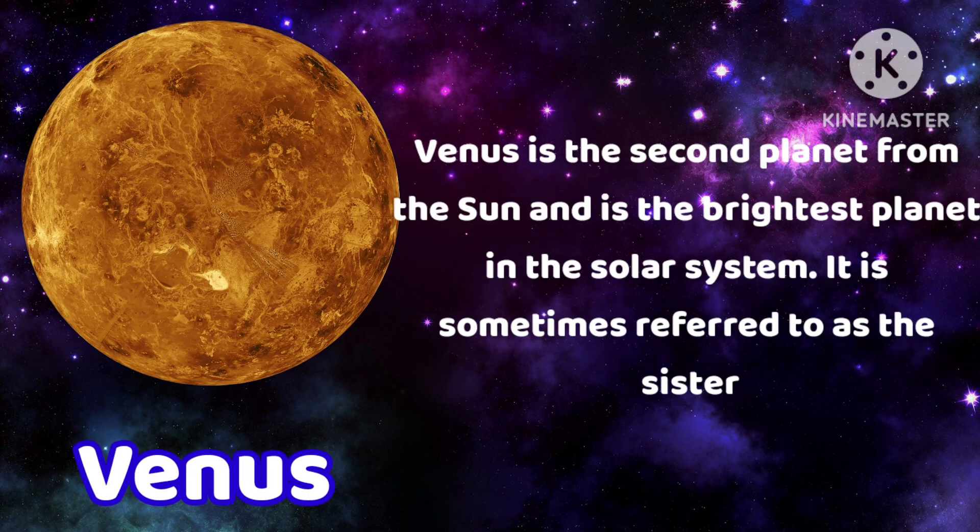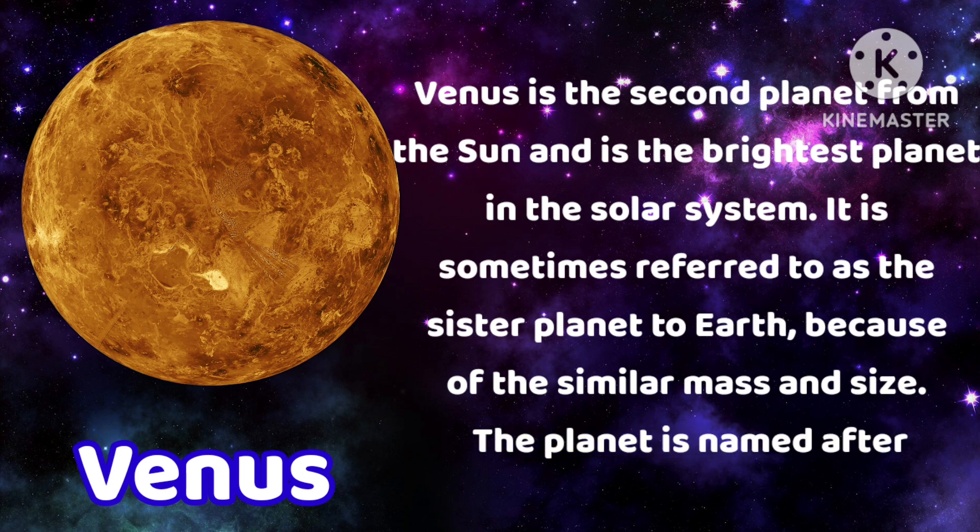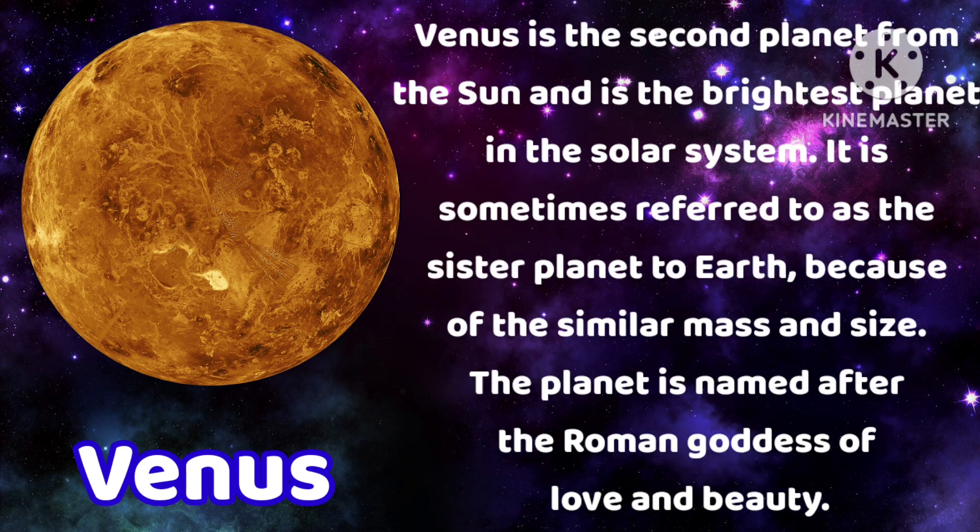Venus is the second planet from the sun and is the brightest planet in the solar system. It is sometimes referred to as the sister planet to Earth because of the similar mass and size. The planet is named after the Roman goddess of love and beauty.